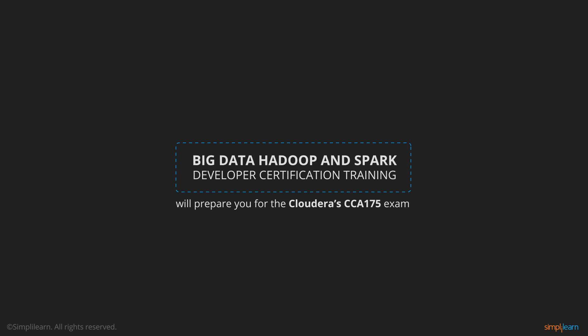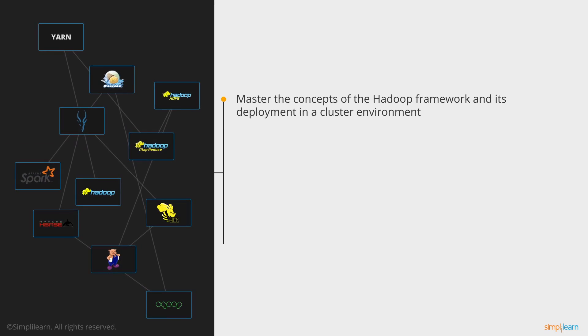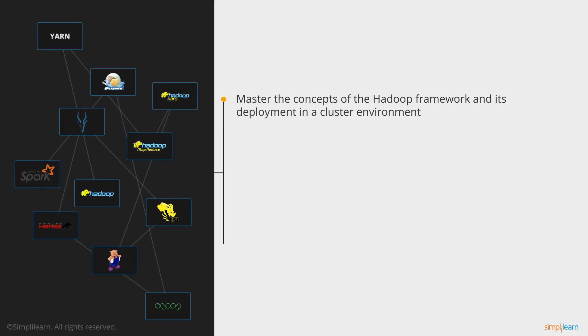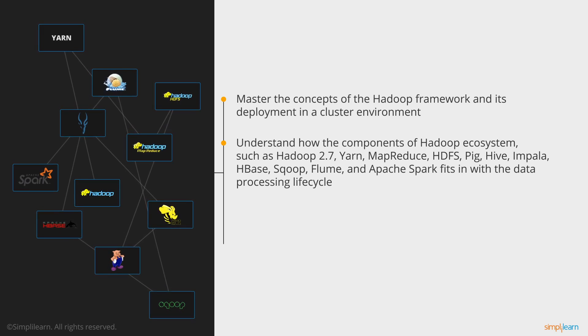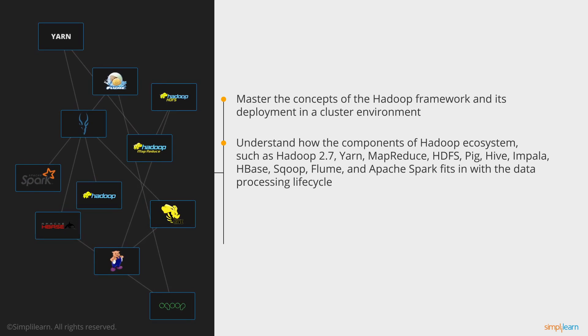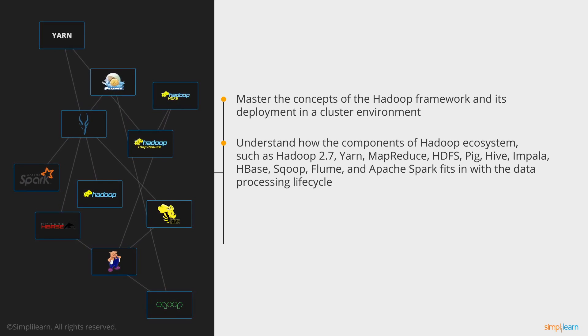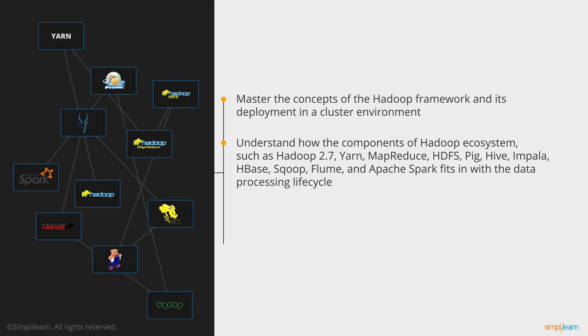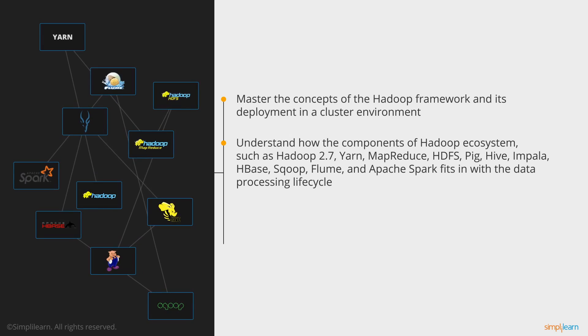After completing this course, you will be able to master the concepts of the Hadoop framework and its deployment in a cluster environment. You will understand how the components of the Hadoop ecosystem — such as Hadoop 2.7, Yarn, MapReduce, HDFS, Pig, Hive, Impala, HBase, Sqoop, Flume, and Apache Spark — fit in with the data processing life cycle.